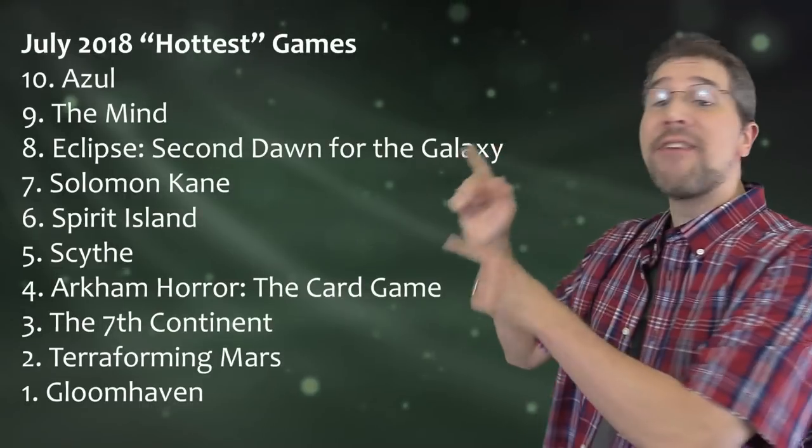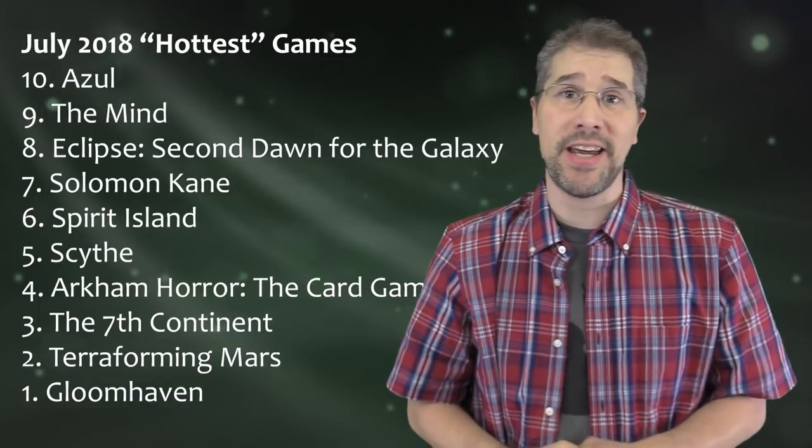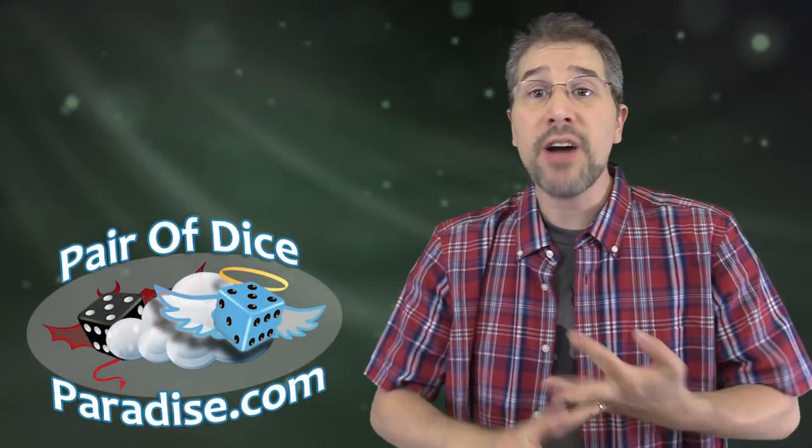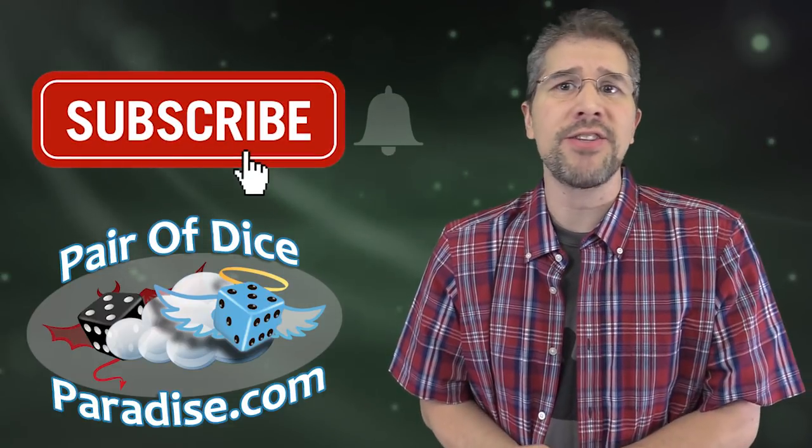And there you have it — your list of the top 10 most popular board games as of July 2018. For more top 10 countdowns, be sure to check out this playlist. And for more videos about board game news, reviews, and commentary, be sure to subscribe and check out the other Pair of Dice Paradise content on this channel as well.